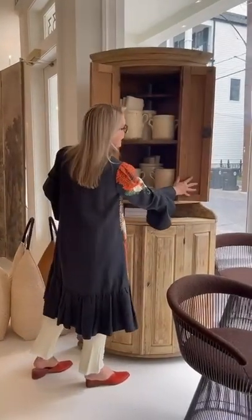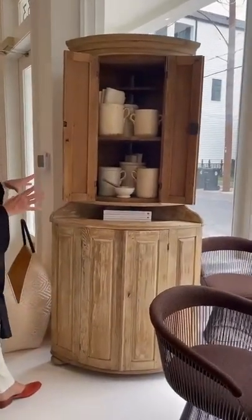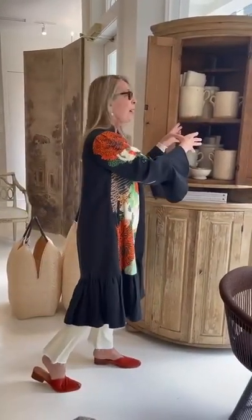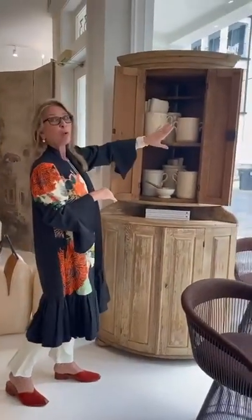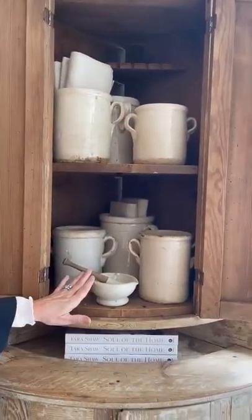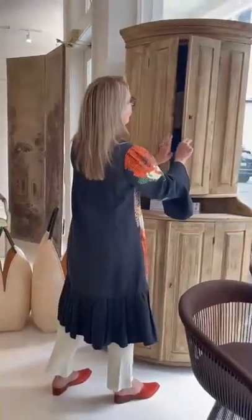This is a 19th century Swedish encoignure. These were made typically in two parts unless they were built into the corner of a room. So with low ceilings you could go in and then stack the second part on top. I think an encoignure is super practical. We have it here in our showroom — it has little Italian kitchen jars, French napkins, a little apothecary, and you put your storage in there.